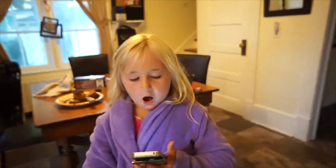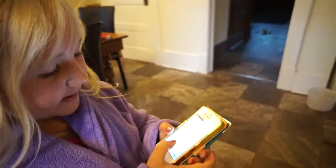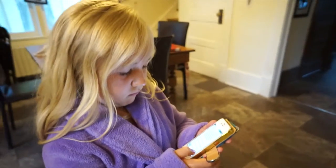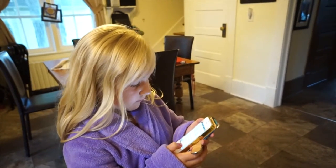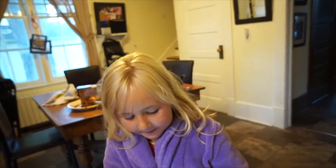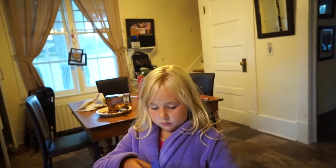Do you know what hoarding means? Taking everything and keeping it all and never getting rid of it. She found a reminders app on her iPod — she just likes it because she can type on it. Did you know that mom wants to let the squirrels go tomorrow? Just open the cage and let them explore the world. Do you think they're ready for that? Nope.